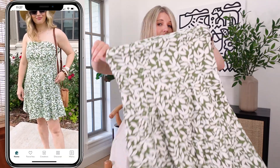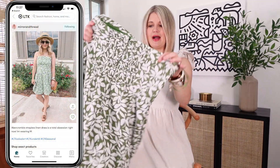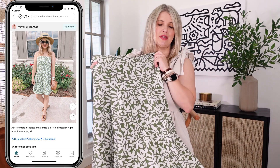They're just thin straps if you'd like a little bit more security, and this is smocked in the back as well. So cute with sandals and a hat and very easy to style. I'm in the medium in this one too.